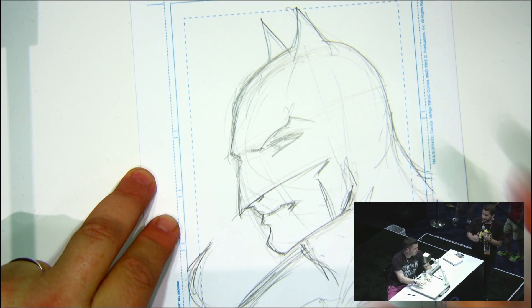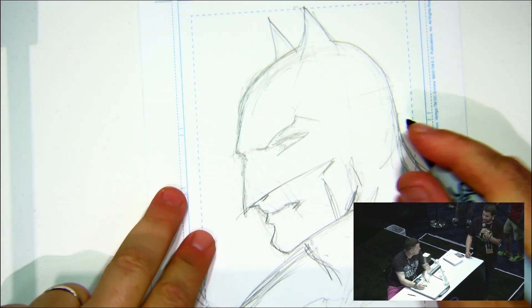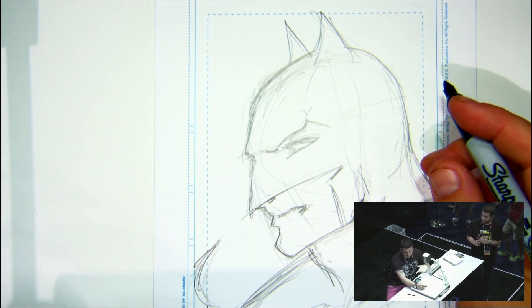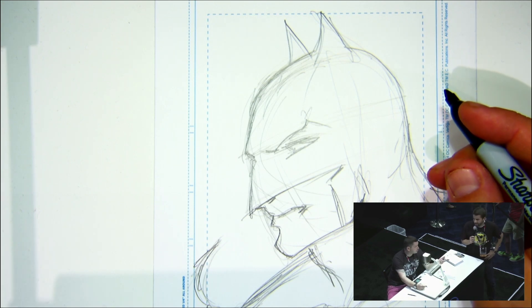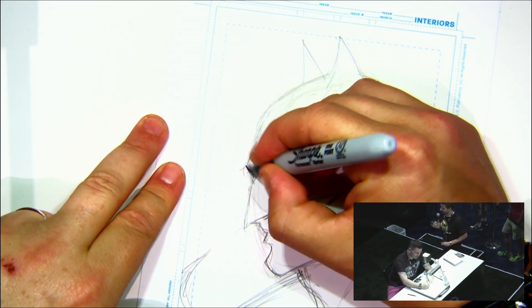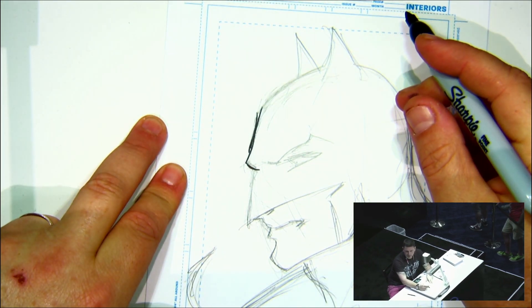I was honored to be part of many super cool projects, such as Blackest Night with Ivan and also Geoff Johns. And together we also did Aquaman, Brightest Day, and Justice League. That Aquaman run is awesome. Who likes Aquaman? Who's an Aquaman fan? Just two people — come on!